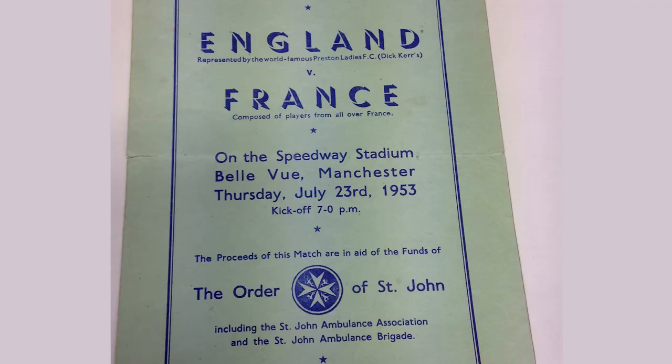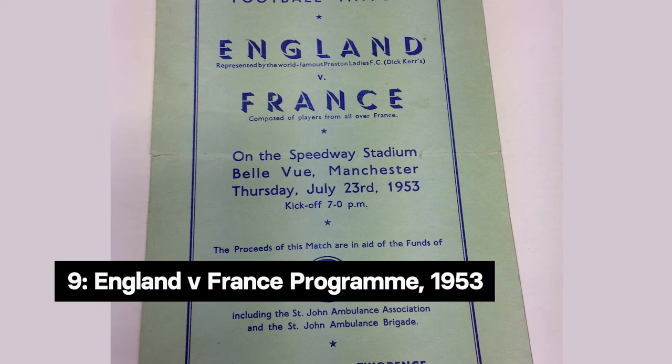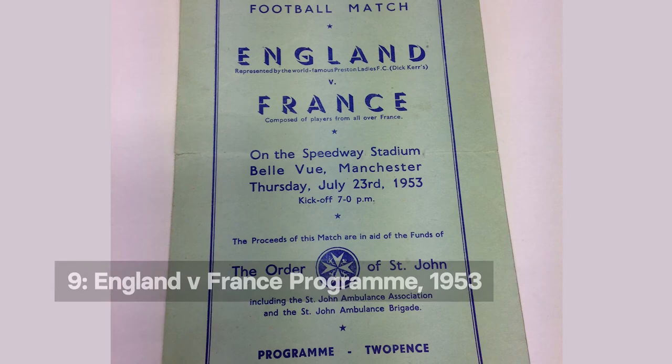Object No. 9 is another rare programme from our collection that shows the long-lasting influence of the team. This programme commemorates the match between England and France at Bellevue Speedway Stadium in Manchester in 1953. The programme states that England are represented by the world-famous Preston Ladies, formerly Ditker Ladies. Inside the programme, Kathleen Latham is named as Clerk of the Tour.